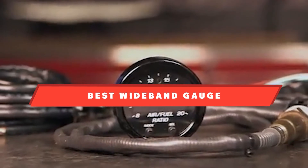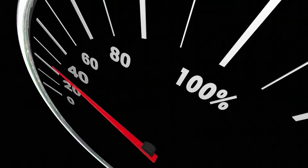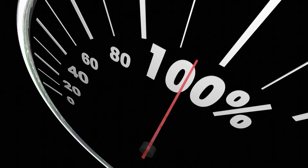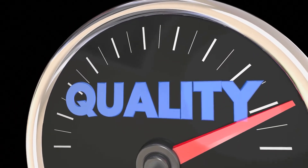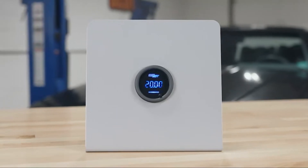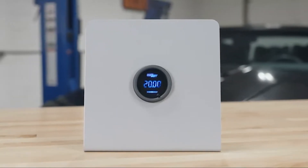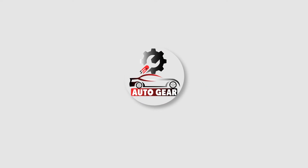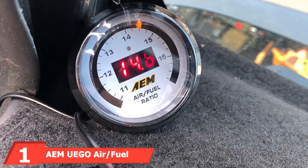If you're looking for the best wideband gauges, here's a list you must see. We made this list based on our personal preference, sorted by features, prices, quality, durability, reputation of the manufacturers, and customer feedback. We've also included options for every type of customer, so let's get started.